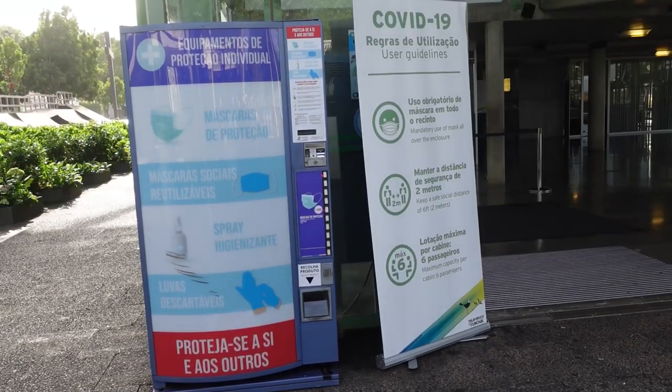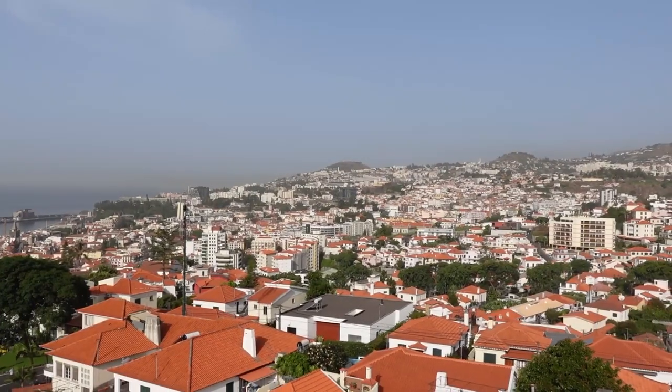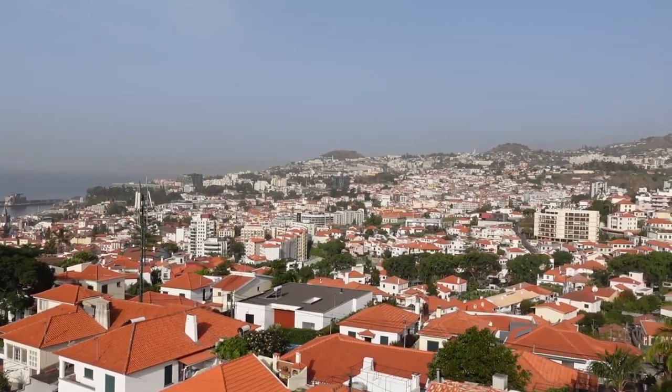You are supposed to wear face masks but the lady said we could take them off, I guess because we're in our own gondola. It's been really rather blissful. Top tip: get here nice and early, you can get a gondola to yourself, you don't have to stand in a queue, and the views out over Funchal from up here are brilliant.